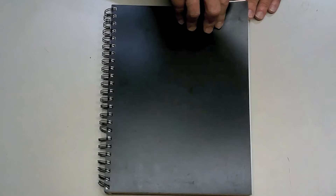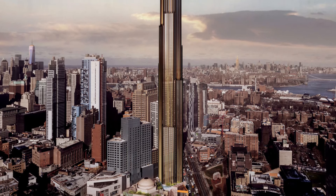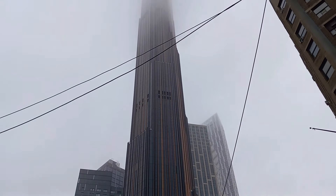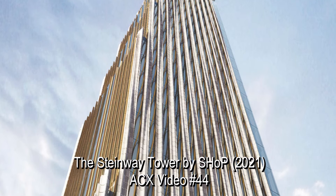It would be a fair criticism of Architecture Codex to say that I emphasize skyscrapers in Manhattan too much. So, in the interest of diversity, I will look at a skyscraper in Brooklyn. The Brooklyn Tower is a mixed-use skyscraper across the East River from Manhattan and will claim the title of tallest building in Brooklyn from the 68-story Brooklyn Point and the 51-story 11 Hoyt Street Towers. It was designed by the vaguely named firm Shop Architects, who we saw design the Steinway Tower in Architecture Codex video number 44.